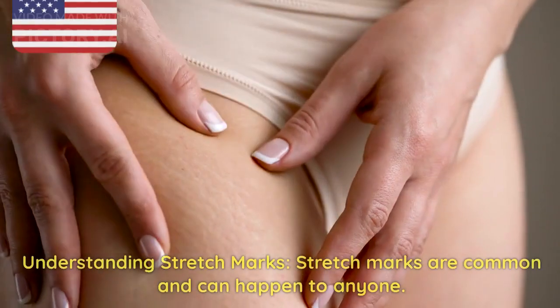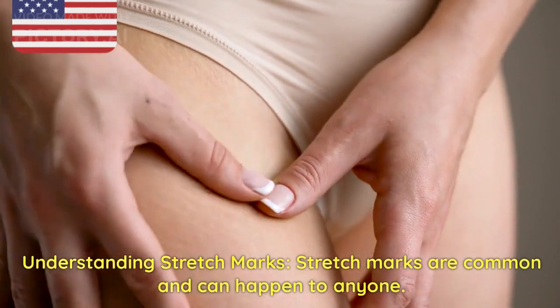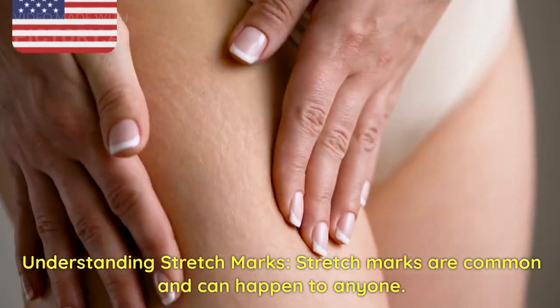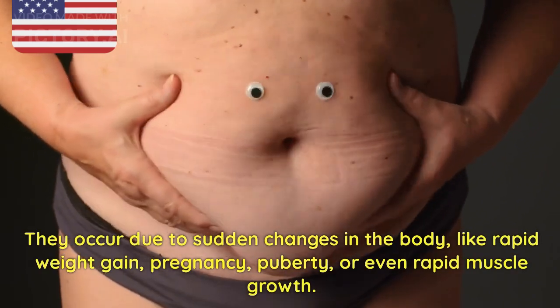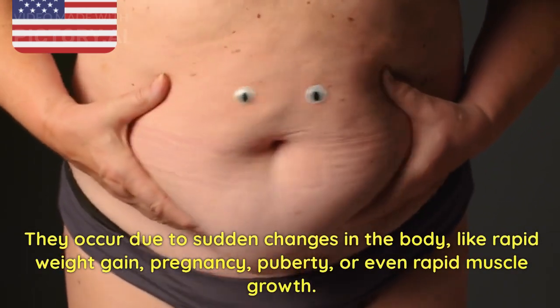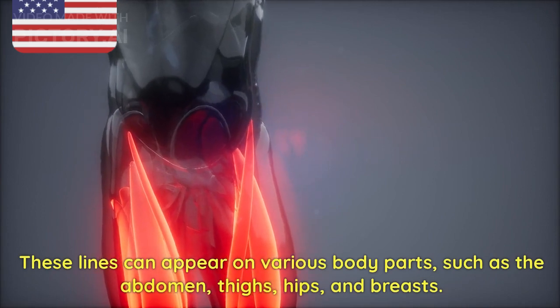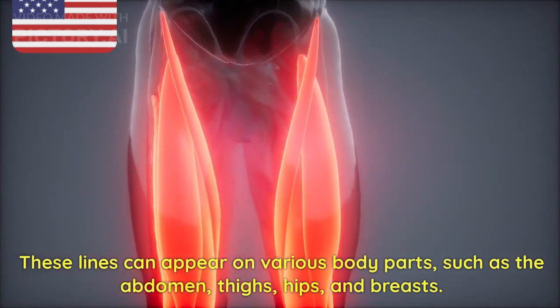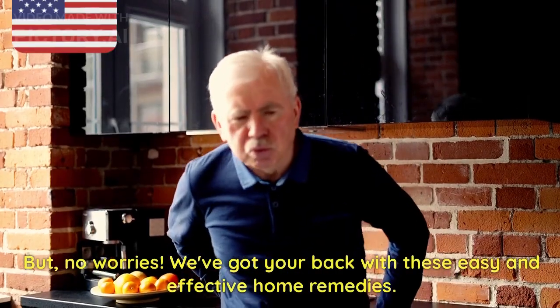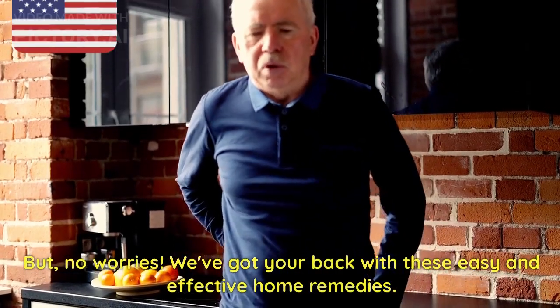1. Understanding stretch marks. Stretch marks are common and can happen to anyone. They occur due to sudden changes in the body, like rapid weight gain, pregnancy, puberty, or even rapid muscle growth. These lines can appear on various body parts, such as the abdomen, thighs, hips, and breasts. But no worries — we've got your back with these easy and effective home remedies.